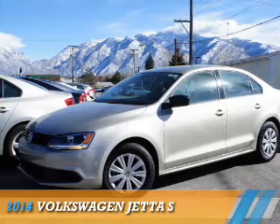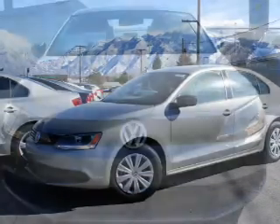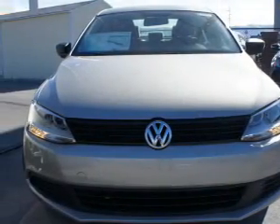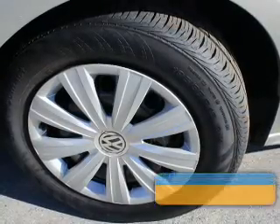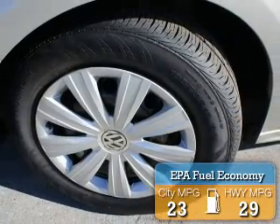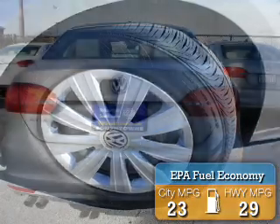Presenting the 2014 Volkswagen Jetta. It's powered by front wheel drive, a two liter four cylinder engine, and an automatic transmission. Great fuel efficiency saves you money by requiring fewer trips to the gas station.